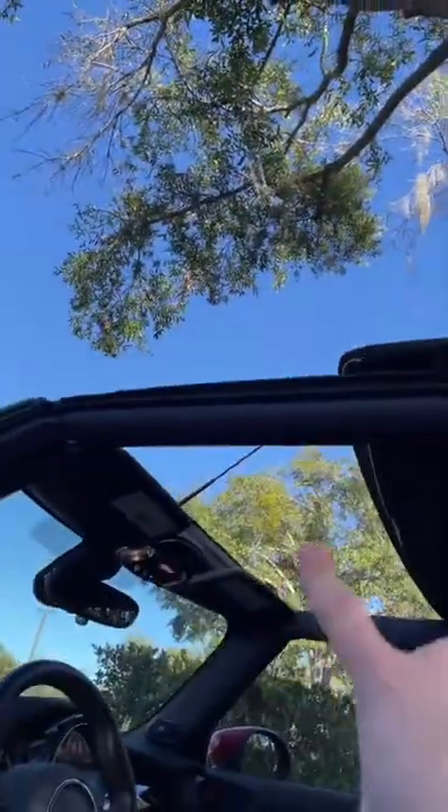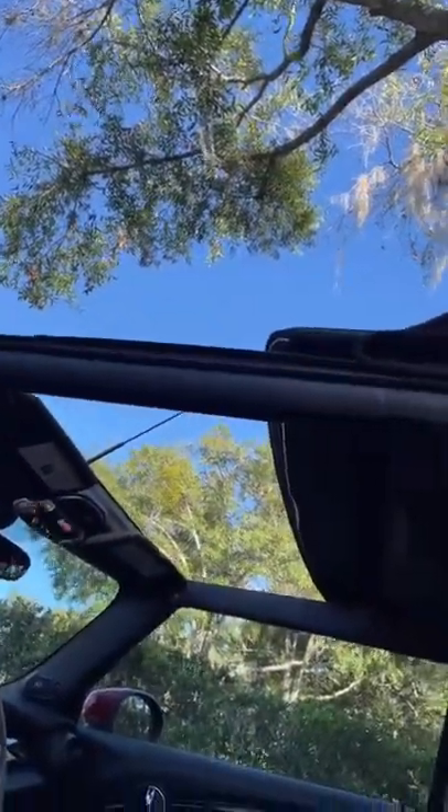But there's a major problem here. If you drive around like this, you will be completely deafened by the wind noise. It's so loud in here!